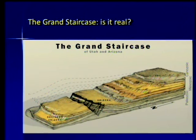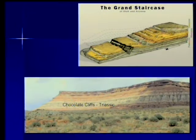The Grand Staircase — first of all, is it real? Is this something you can actually see if you go there? Yes, it is real. Let's start with the lowest cliff, the Chocolate Cliffs — the Moenkopi Formation and the Shinarump on top of it, where it's well exposed. It's an impressive cliff going along from east to west.